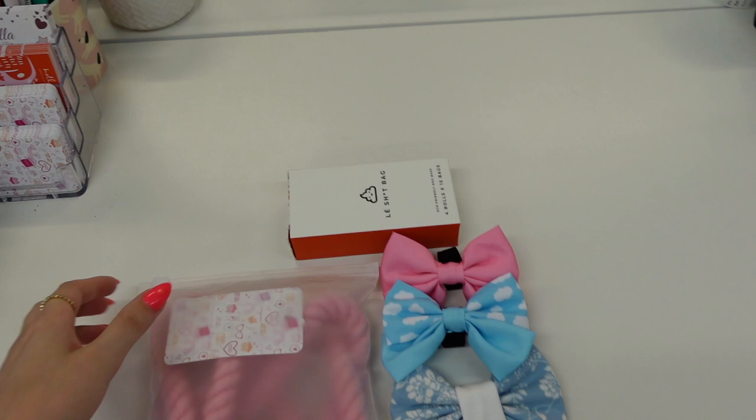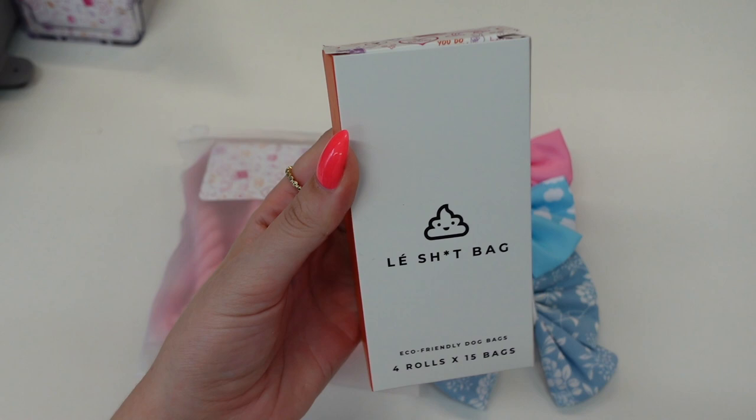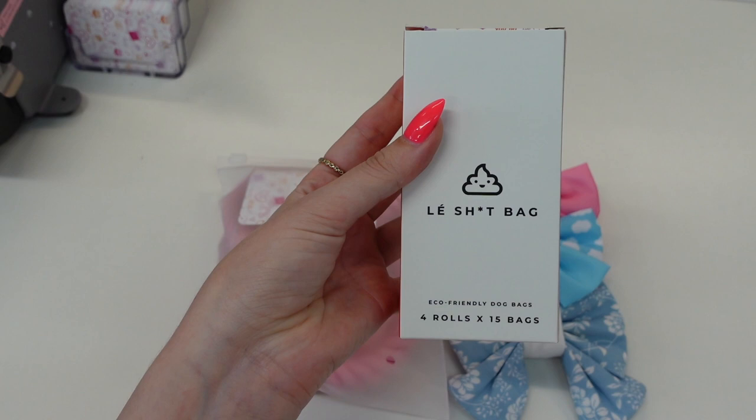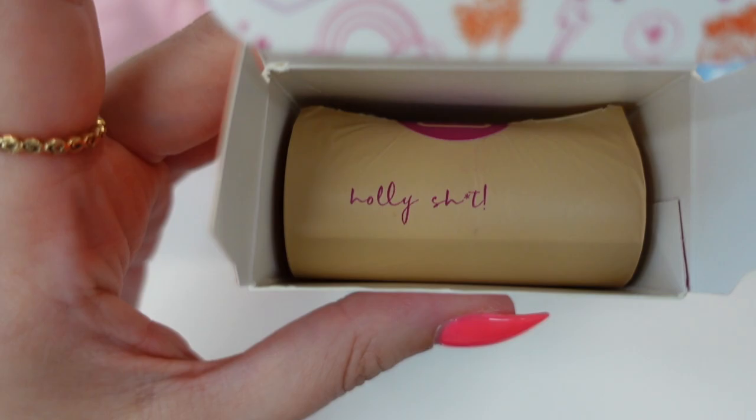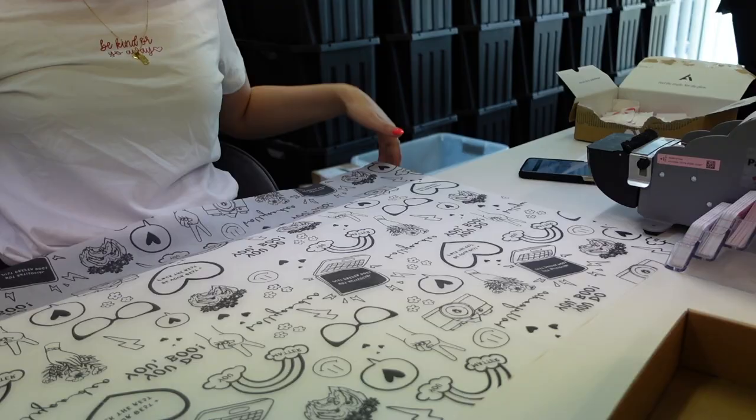We also have our brand new Leship bags — 100% certified biodegradable and compostable. You get your little poop sticker, which doesn't tear the bags by the way, and every roll says 'Holy Shit' just before you open it.